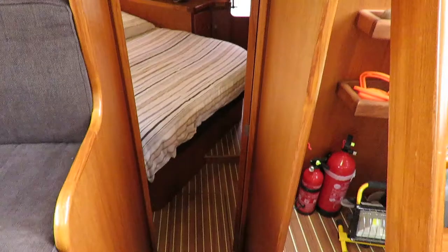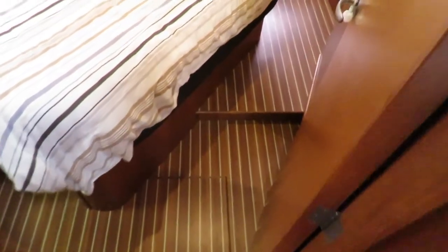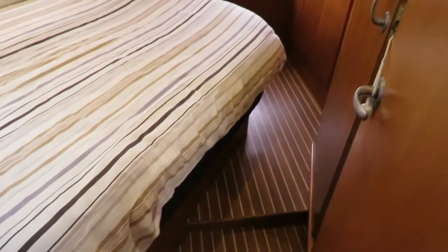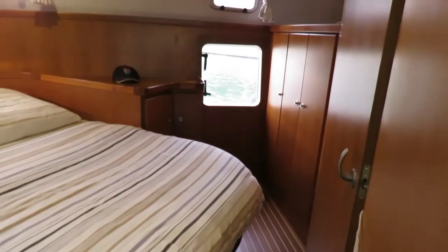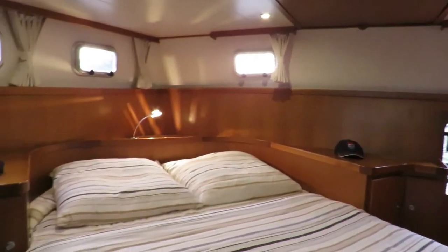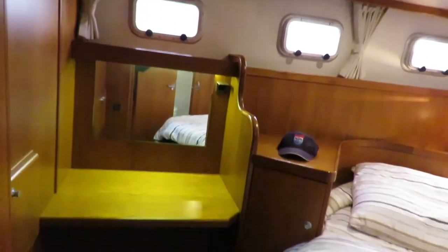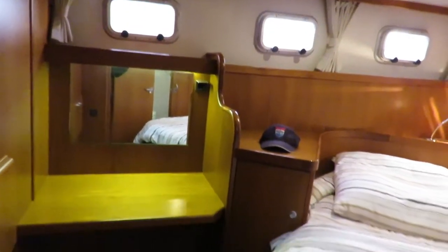A view over the aft cabin, which is also the master suite cabin. Central berth 160cm wide by 2 meters long - it's a walk-around bed. Cupboards both sides and wardrobes, plus plenty of space under the bed. There's even a dressing table with light. The portholes open with a safety hatch, making a nice breeze in summer.